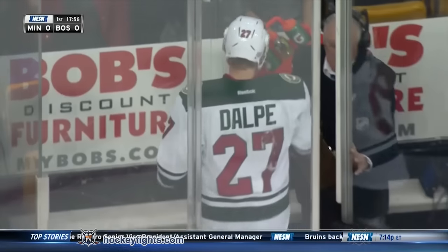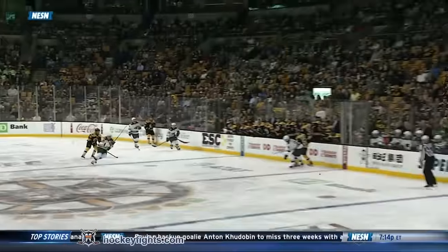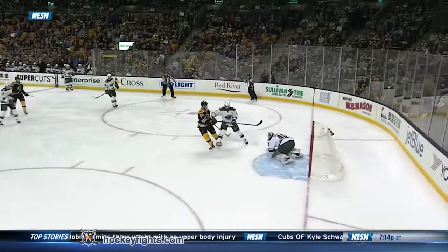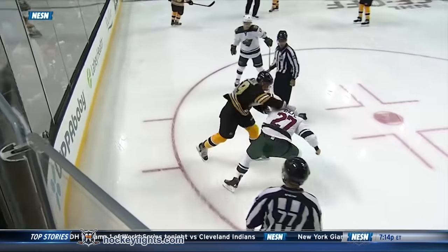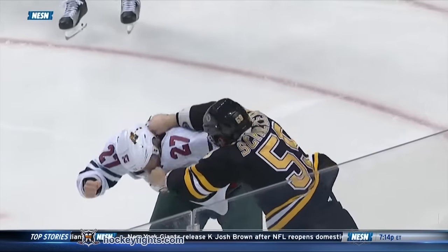Usually when you see something like this, Jack, you've got to assume there's a little history here — at the American League level, I'm presuming. But right off the bench, first shift of the game, a little conversation, and simultaneously the gloves come down. So this is not a staged fight, but you've got to think there's a little history here, and Charlie's getting the better of it.